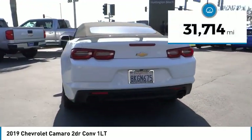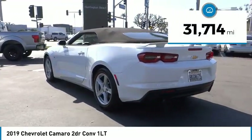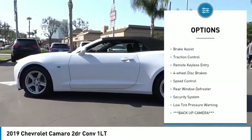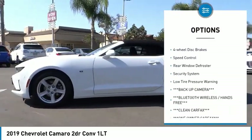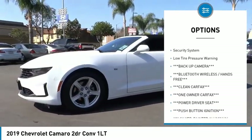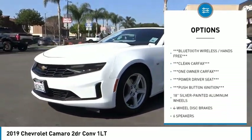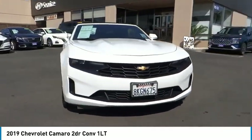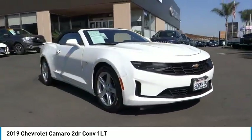This vehicle has less than 35,000 miles. Here are some of this vehicle's great options: electronic stability control, alloy wheels, brake assist, traction control, remote keyless entry, four-wheel disc brakes, speed control, rear window defroster, security system, low tire pressure warning.